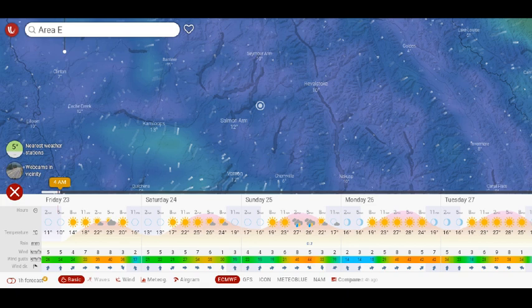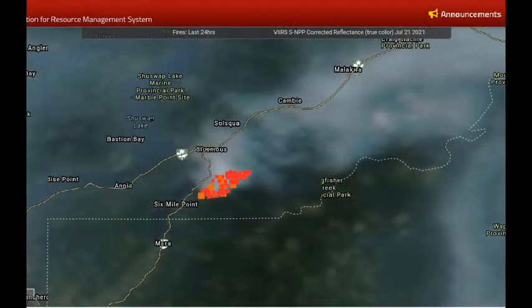Because of the fire's proximity to the community and its position southeast of it, if you're planning on traveling to the area you'll want to check and find out what the evacuation alerts and orders are.